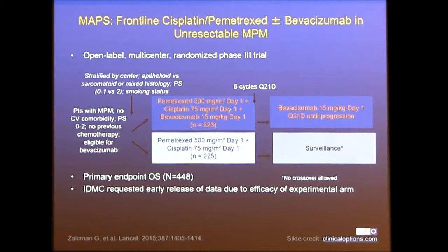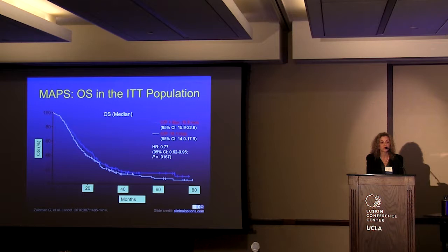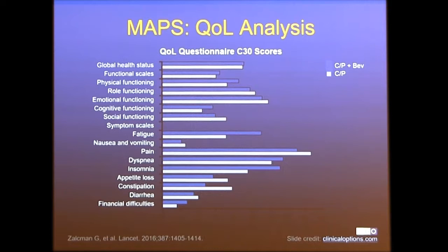There was a significant difference in progression-free survival — 9.6 versus 7.5 months — and a difference in overall survival of 18.8 versus 16.1 months in patients who did not get bevacizumab. More importantly, bevacizumab was beneficial in all subgroup analyses, and it did not affect quality of life. Quality of life questionnaires were similar in patients who received the drug or did not.